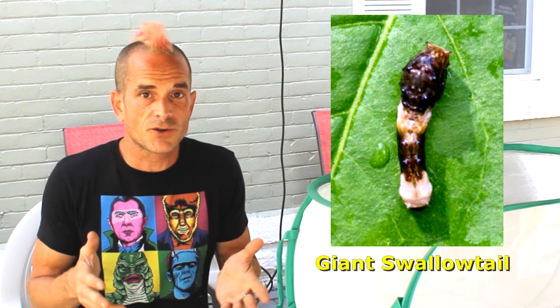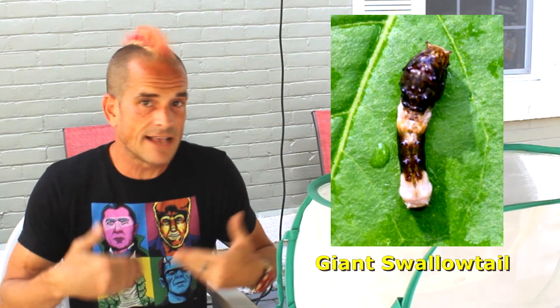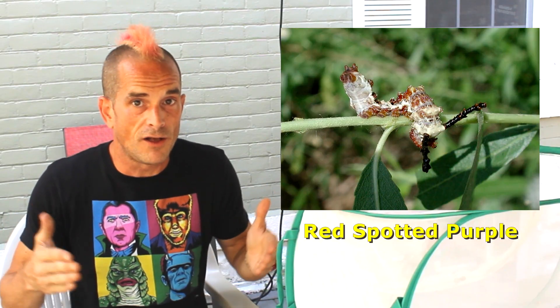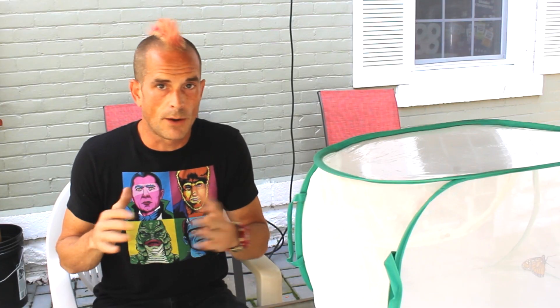What's really interesting too is that the viceroy is not the only butterfly that, as a caterpillar, has employed this type of evolutionary strategy to look like bird dung. Other caterpillars have independently evolved to do this too. Mimicry, however, is when an organism has evolved to resemble another specific organism, usually for some type of deceptive reason that aids in defense.